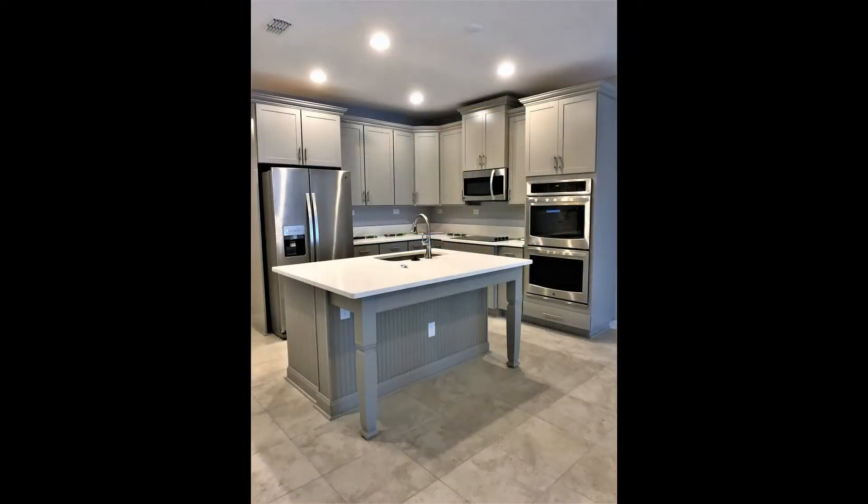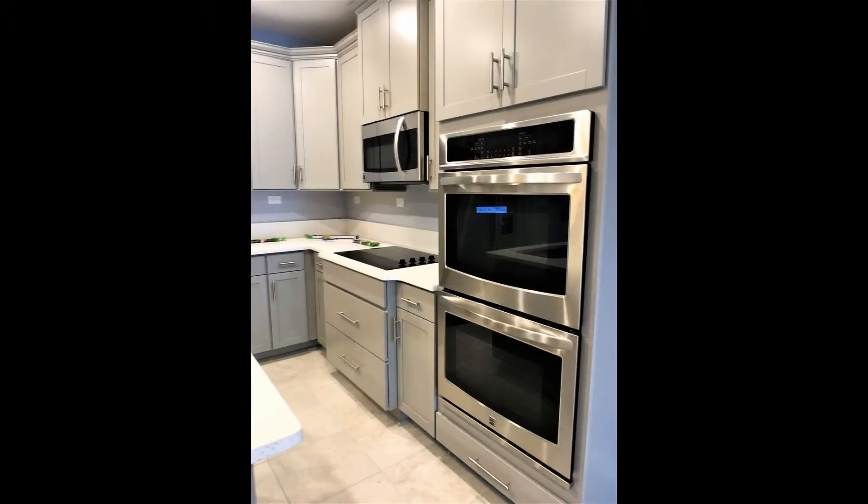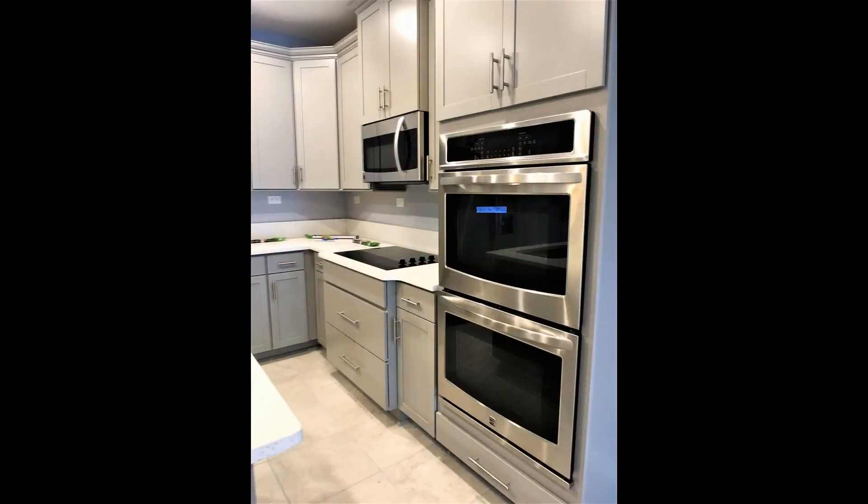The stunning kitchen is a chef's dream, equipped with plenty of cabinets, a breakfast bar, and stainless steel appliances such as a refrigerator, microwave, stove, and double oven.